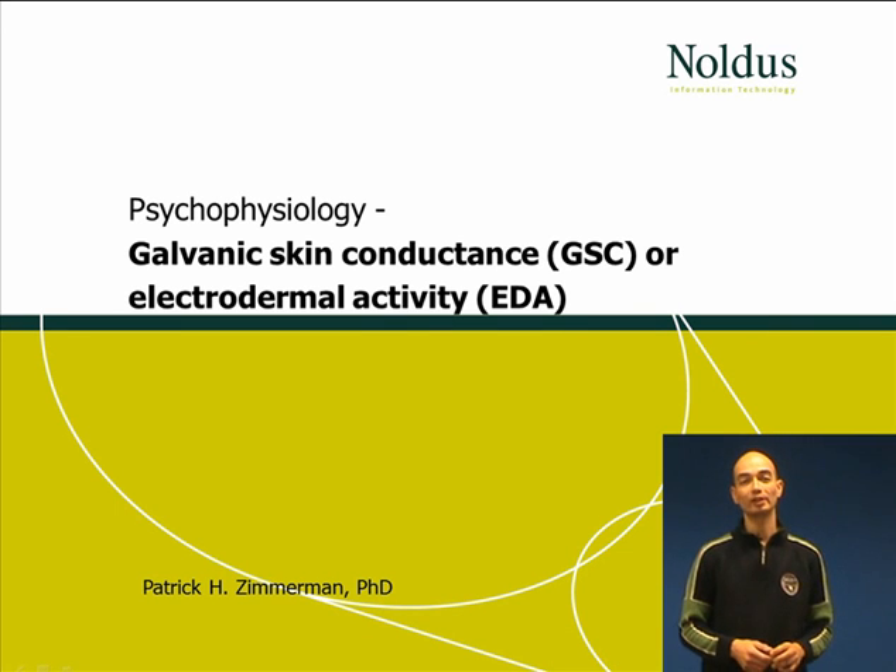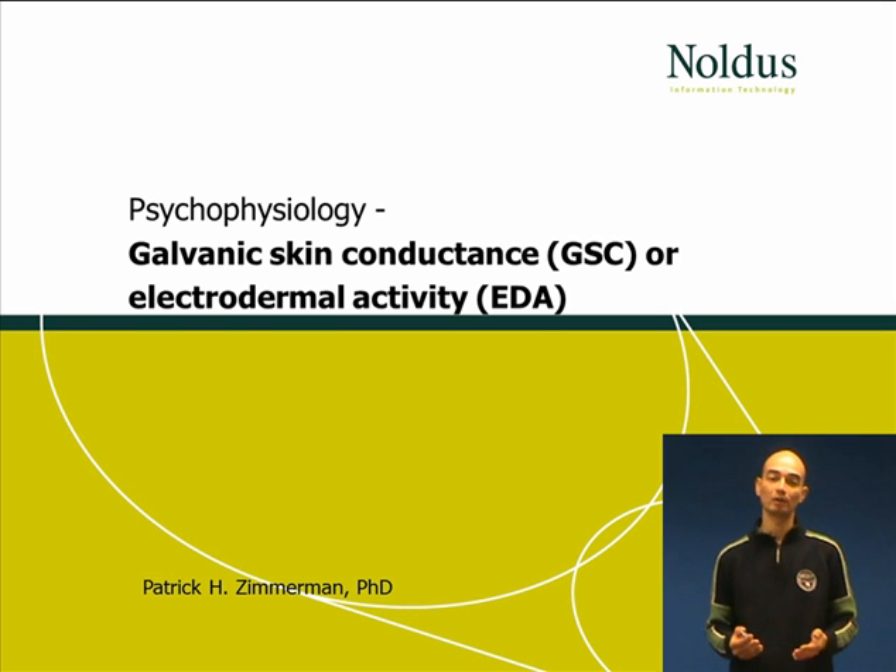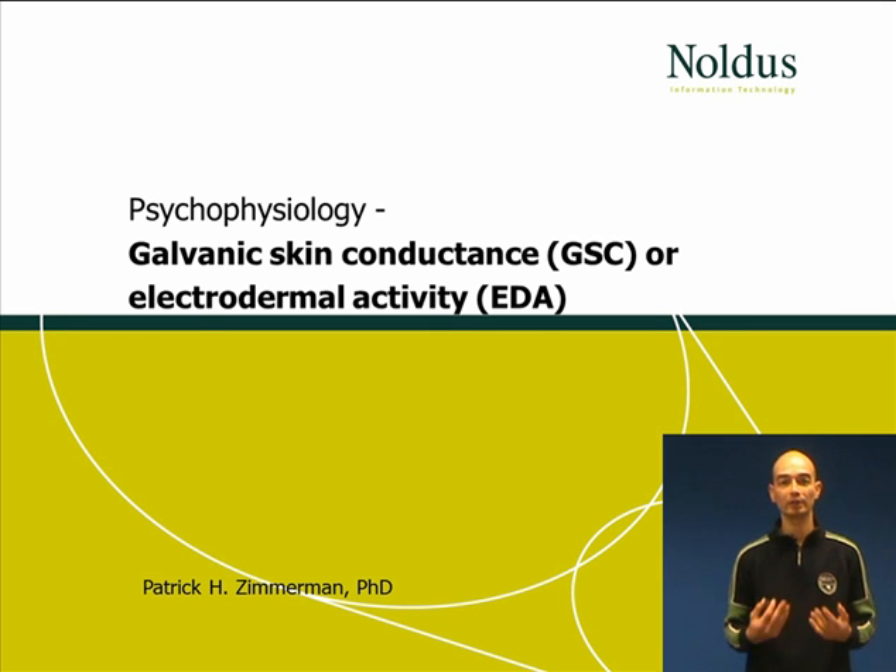In this presentation, I will tell you what skin conductance, or electrodermal activity, is, what it can be used for, and how it can be measured.